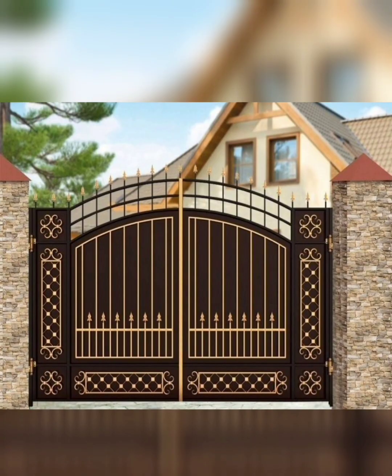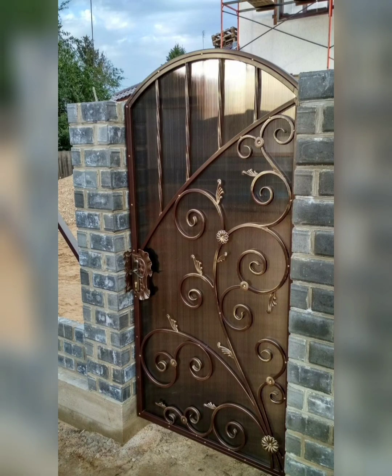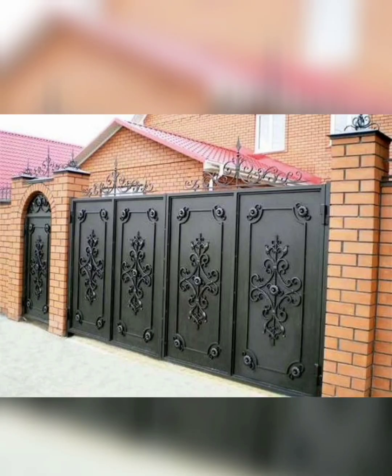Embrace the charm of a rustic farmhouse gate with weathered wood and metal accents. A distressed finish and decorative hardware enhance the vintage appeal of this gate style.